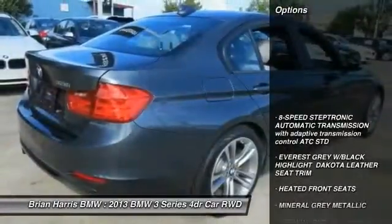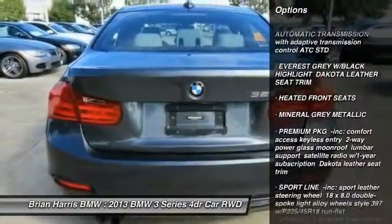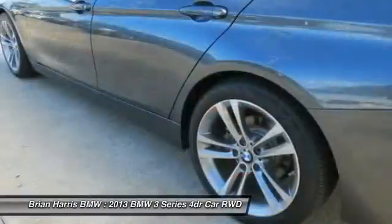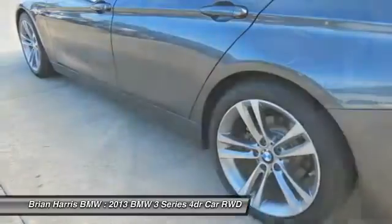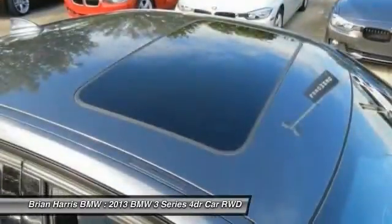Here are some of this vehicle's great options: keyless entry, stability control, power passenger seat, traction control, steering wheel audio controls, anti-lock braking system, leather wrapped steering wheel, Bluetooth, adjustable steering wheel, and driver airbag.